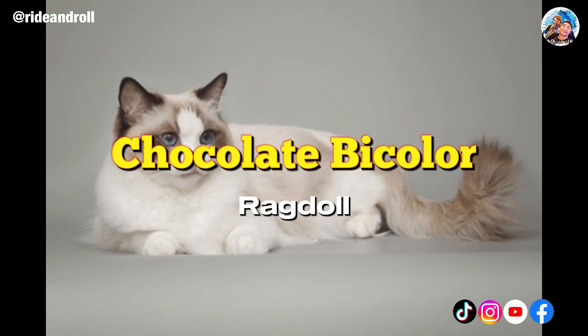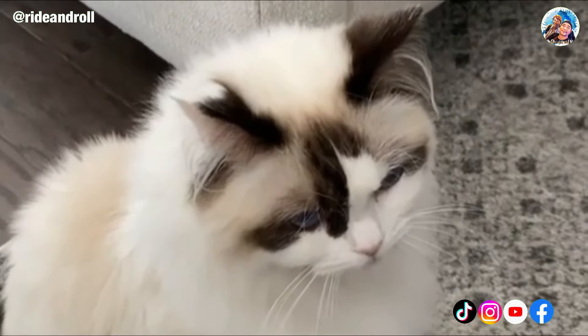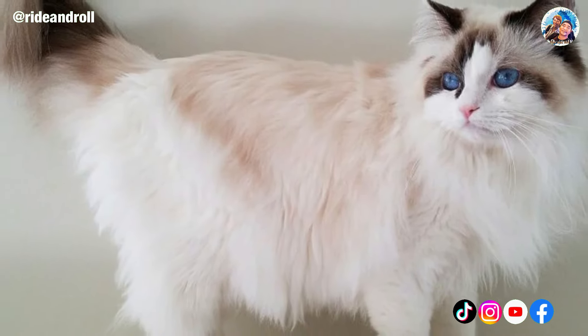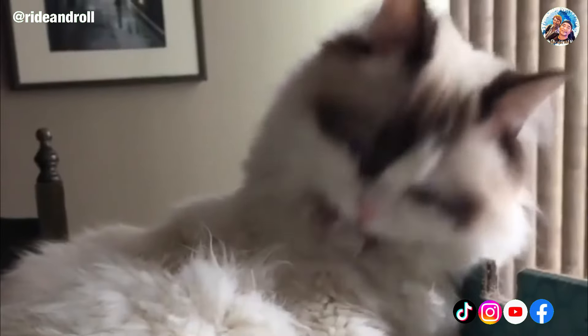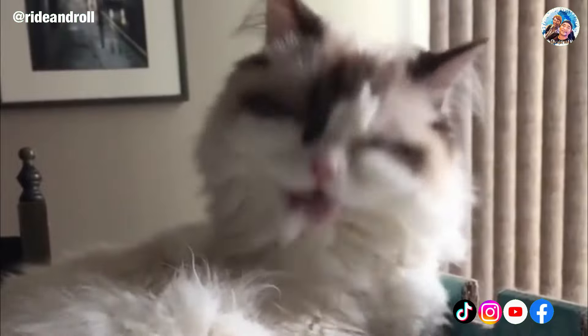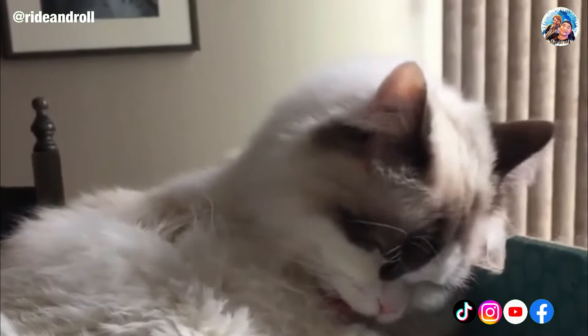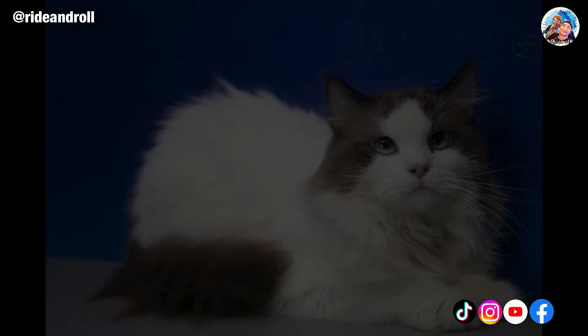The bicolor pattern and chocolate coat color combine to create the chocolate bicolor Ragdoll. The resulting cat typically has a cream-colored body with a rich, dark chocolate brown mask surrounding its face and a brown tail. They resemble the chocolate color point cats, but the chocolate bicolor lacks dark brown on its paws and frequently has lighter brown fur that forms a saddle shape extending down its back, in contrast to the chocolate point variation.